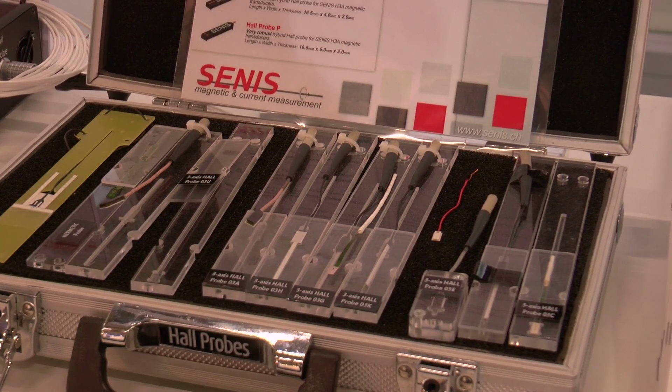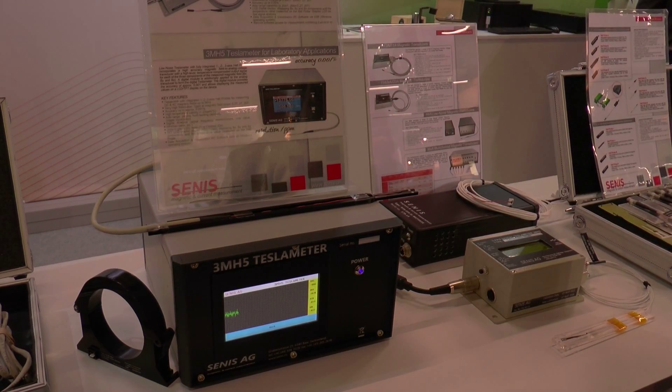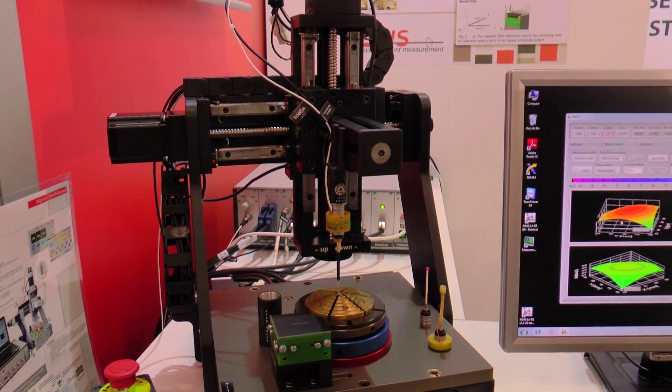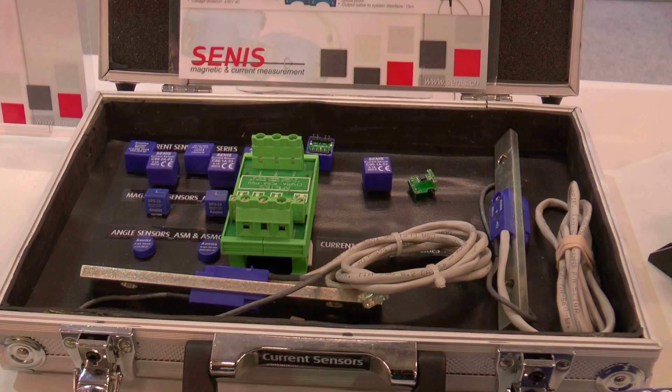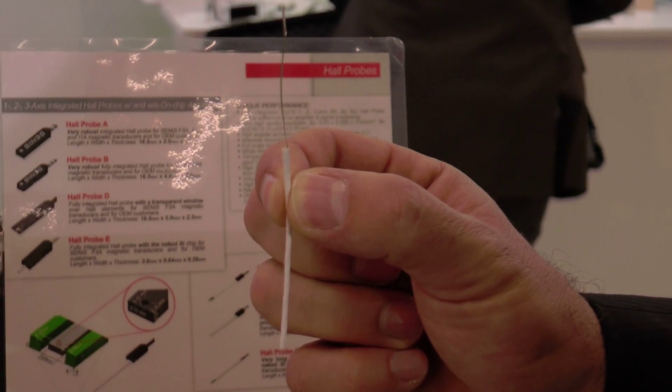We provide our products and services in four main categories: magnetometers, magnetic field mappers, current sensors and integrated circuit chip design.